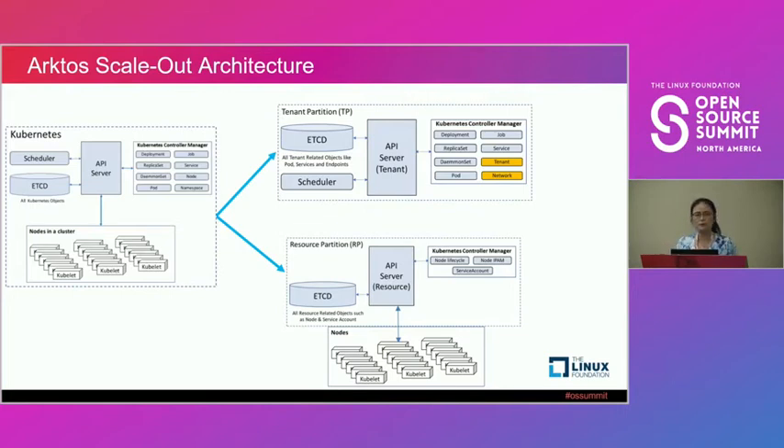The Resource Partition specializes in managing nodes — it has its dedicated etcd and API server. Kubelets talk to the API server in their own resource partition, reporting node healthiness. The Tenant Partition focuses only on customer workload — it has its own etcd, API server, and scheduler. The scheduler gets pod information and customer requests from the TP API server, and gets node information from the RP API server, then determines which pod to place on which host.